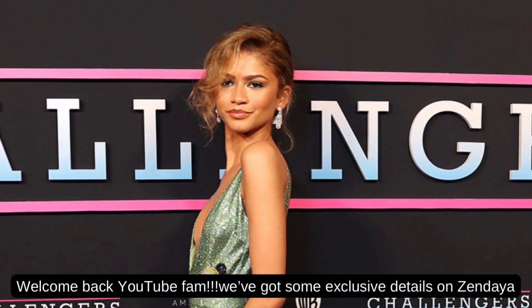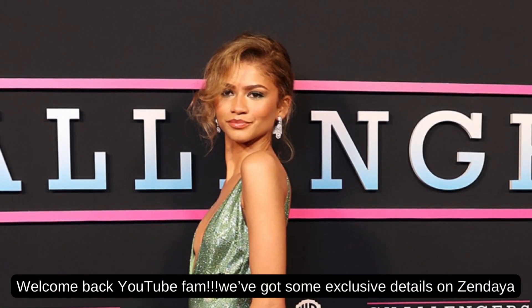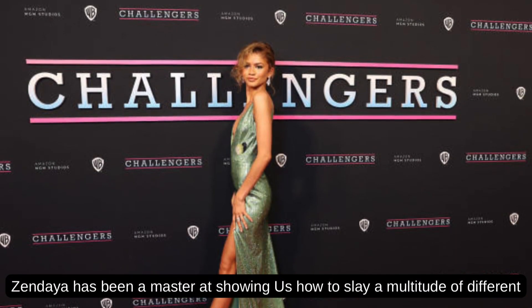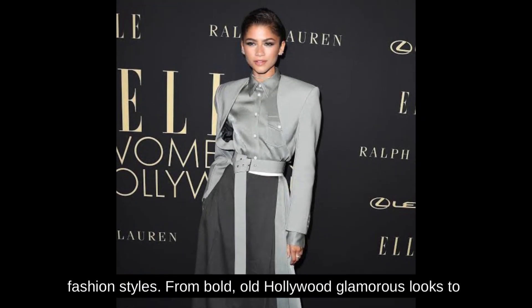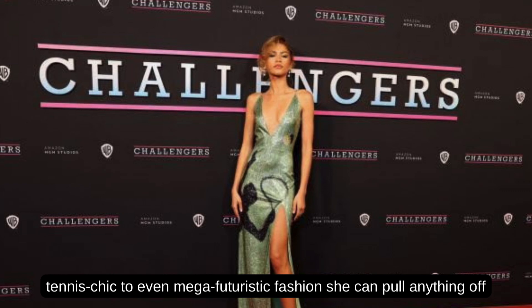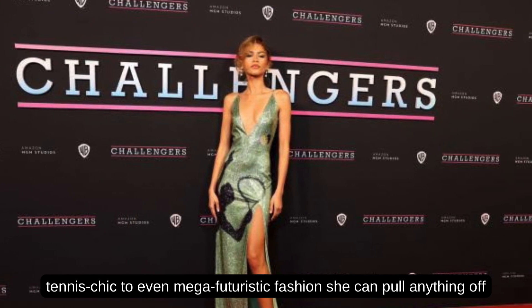Welcome back, YouTube fam. We've got some exclusive details on Zendaya. Zendaya has been a master at showing us how to slay a multitude of different fashion styles, from bold, old Hollywood glamorous looks to tennis chic to even mega futuristic fashion — she can pull anything off with ease.